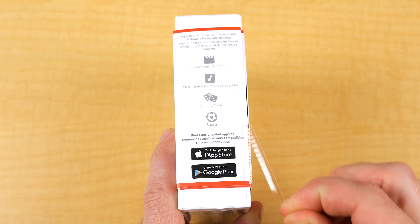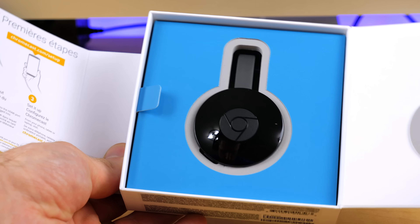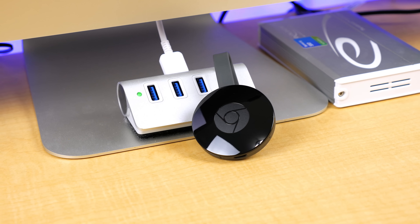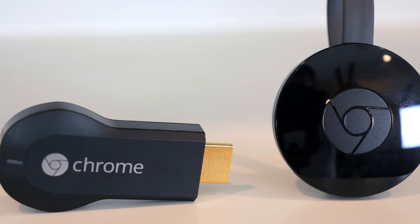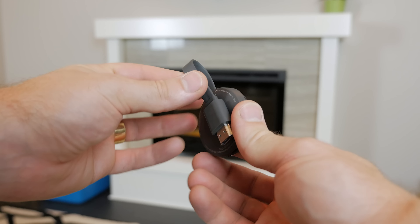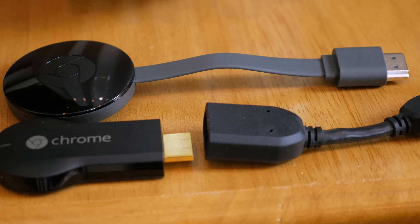If you've owned or even seen the first-generation Chromecast, you've probably noticed that the new second-generation looks quite a bit different, which to me is a nice change. I like that instead of including a small HDMI extension cable, they've opted to just make it part of the Chromecast now.